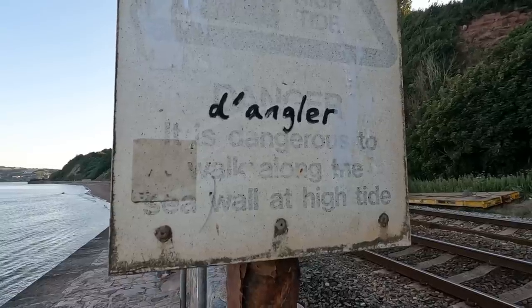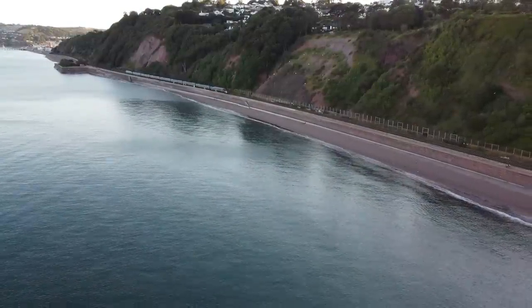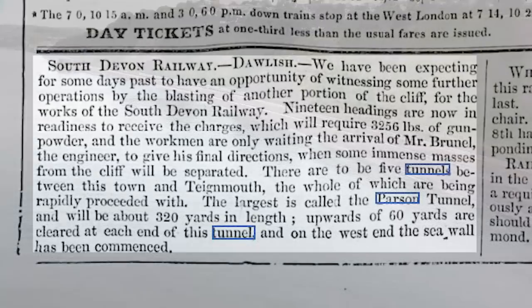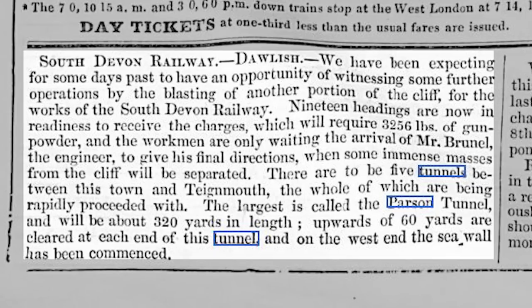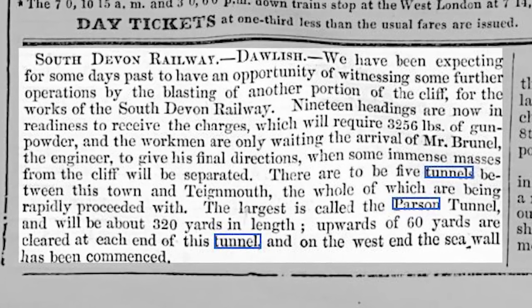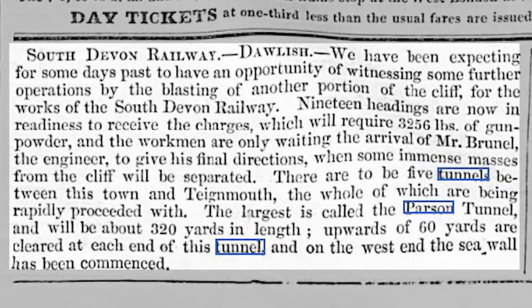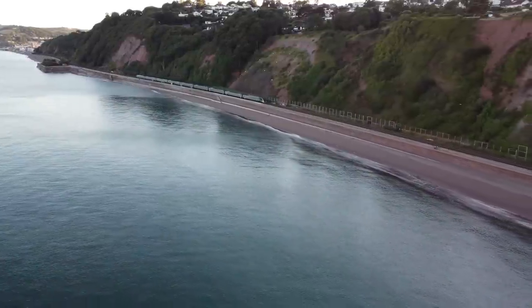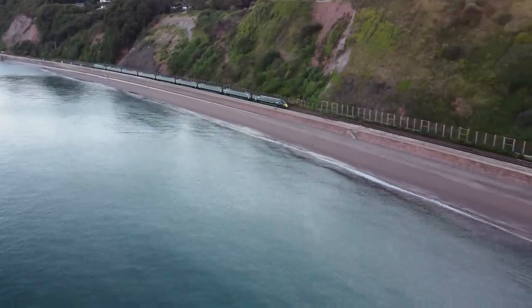The first real clue as to the progress of the line down here and its plans for the tunnels came in late 1844. It was reported that 19 headings for up to five tunnels had been prepared, awaiting 3,256 pounds of explosives and, perhaps more importantly, the arrival of the chief engineer, Mr. Brunel himself.